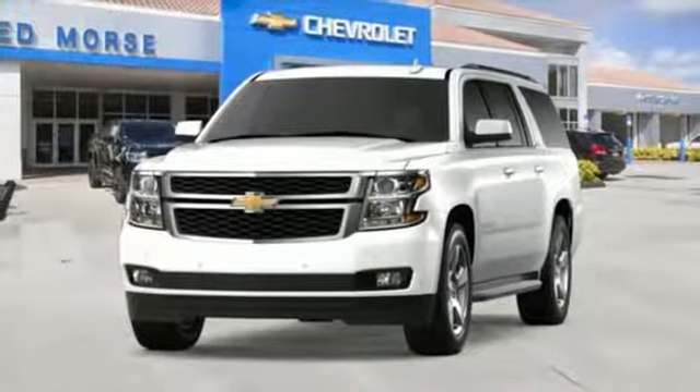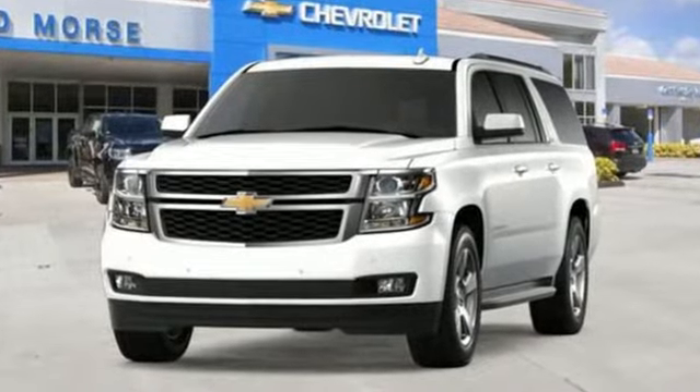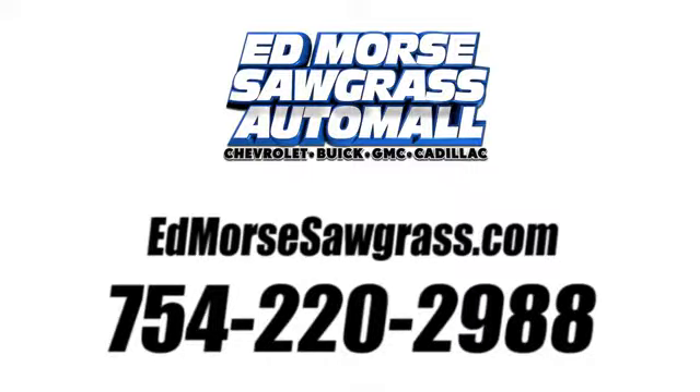Chevy, 100 years of icons. Hurry in today and see it for yourself. Call us today at 754-220-2988.